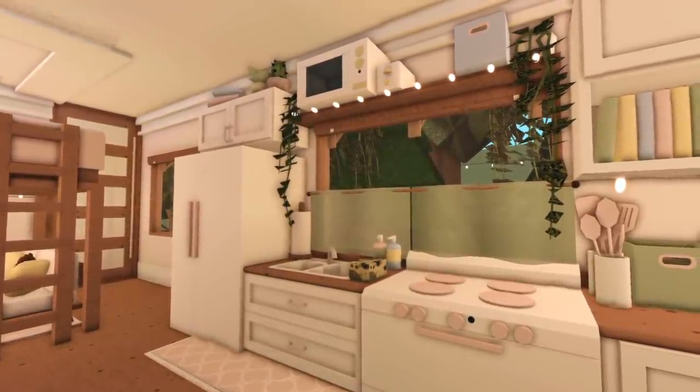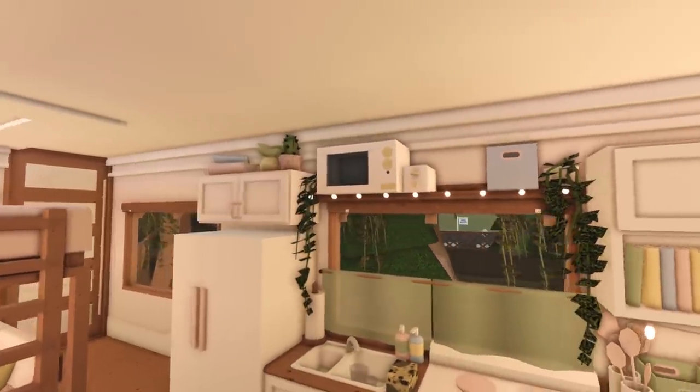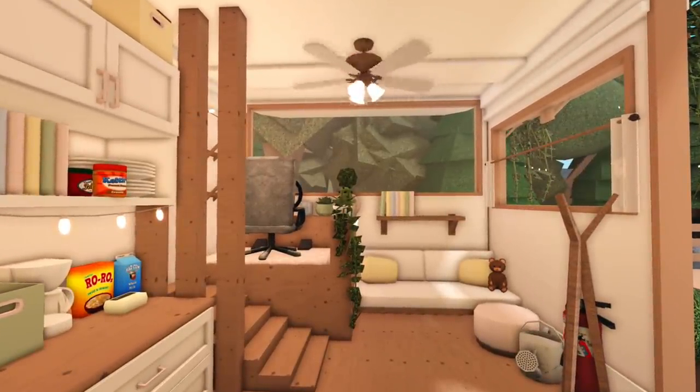We have some counters, there's a stove, then another counter with a sink, and there's a refrigerator. On top, just to save space, we have more appliances like the toaster and the microwave, and then some random decorations. To the right when you first walk in, we have the stairs that lead up to the driver's seat, and there's also a couch.